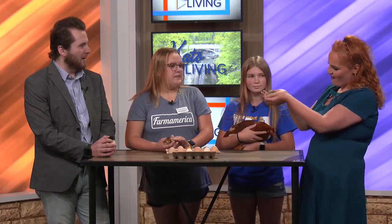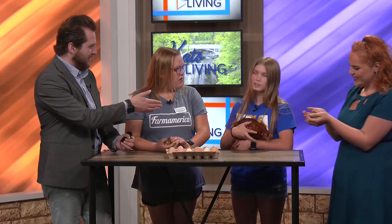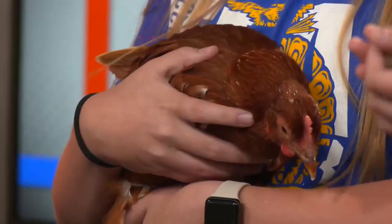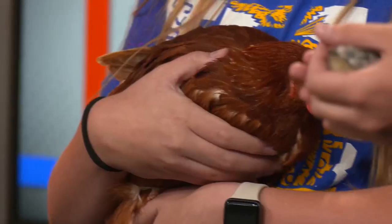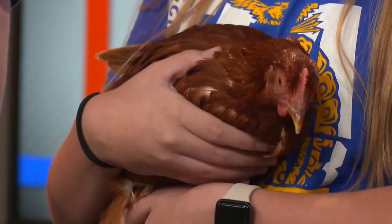But they can move and live outside at around eight weeks. So how old is this chicken then? Fourteen and a half weeks. That's how big they can get in fourteen and a half weeks - in that short amount of time? Oh my gosh, that is crazy.